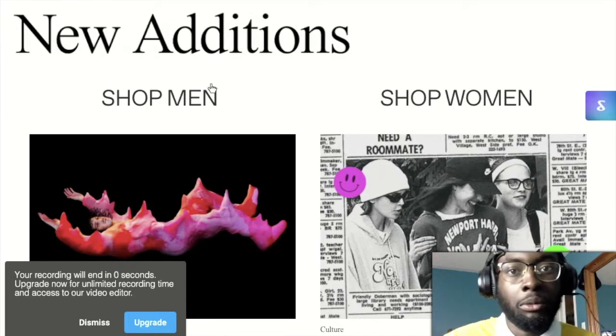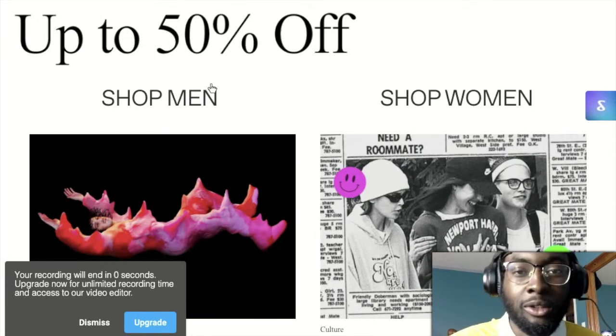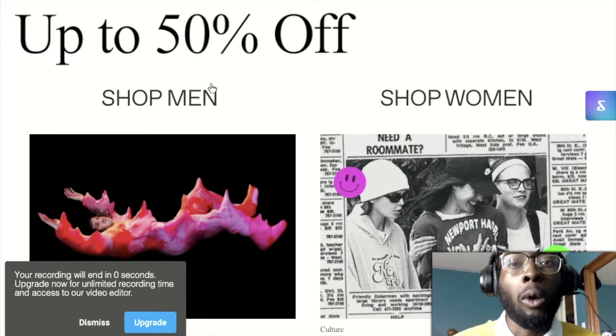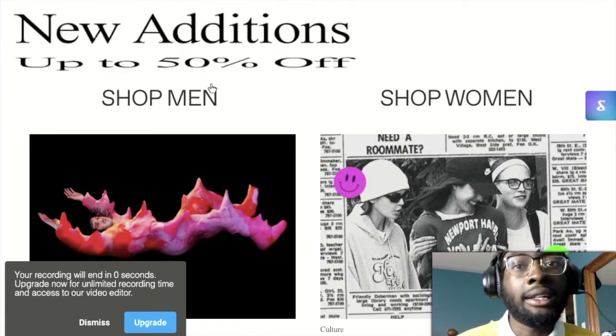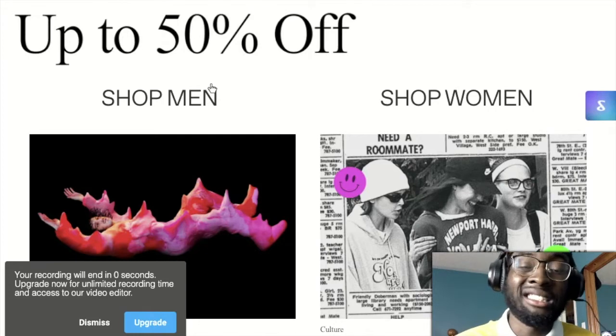It's your boy DD back with another video. Hopefully you guys are all doing well. If you're wondering what this video is about - if you want to know how to shop on SSENSE efficiently, you clicked on the right video. I'll break down how I shop on SSENSE, what's good, and what SSENSE is all about.